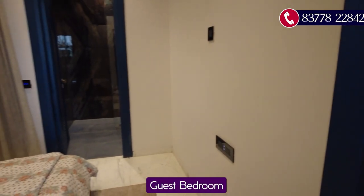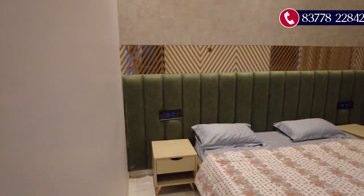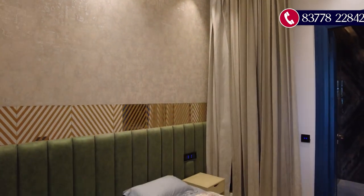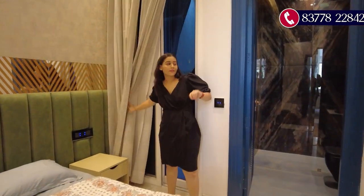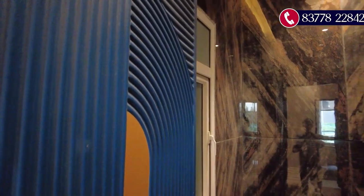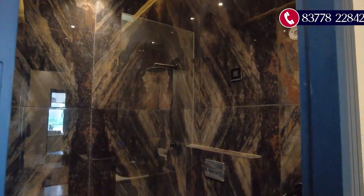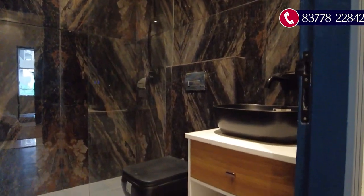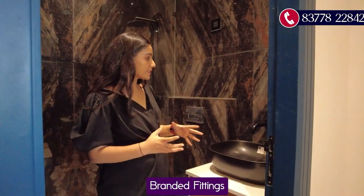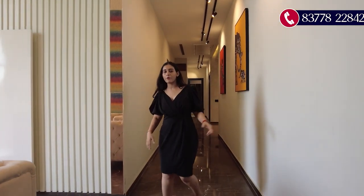Opposite the living area is the guest bedroom, which has a false ceiling with ceiling lights and a ceiling fan. On the wall you have the option of wallpaper, and there is an attached balcony. The attached washroom has complete branded fittings, a glass partition, and a vanity section — all from branded companies.